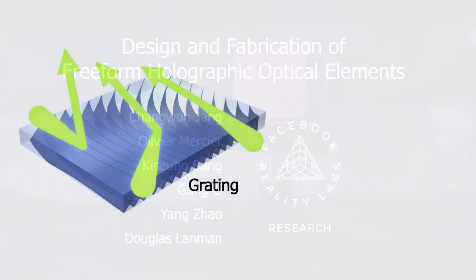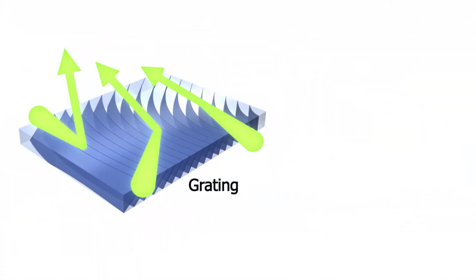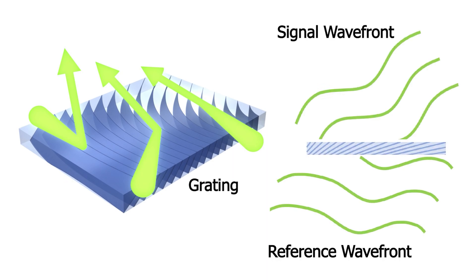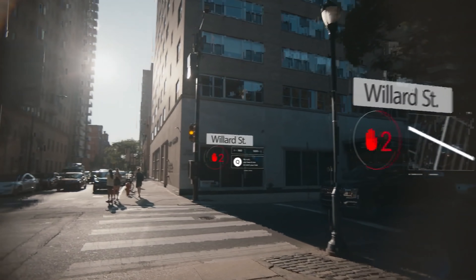There's a lot you can find out from eye tracking. The first thing we are going to talk about is Facebook's AR technology, because Facebook is designing optics that are going to be much, much slimmer than what we currently have. Currently, the lenses used in today's XR headsets are refractive lenses, which can be fairly bulky, especially as they are optimized for certain optical characteristics.